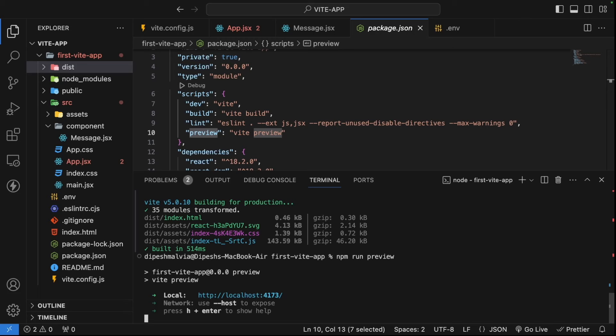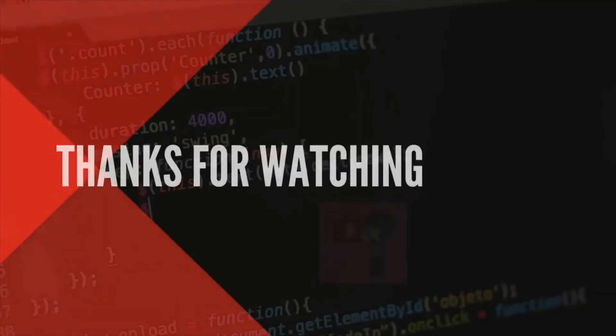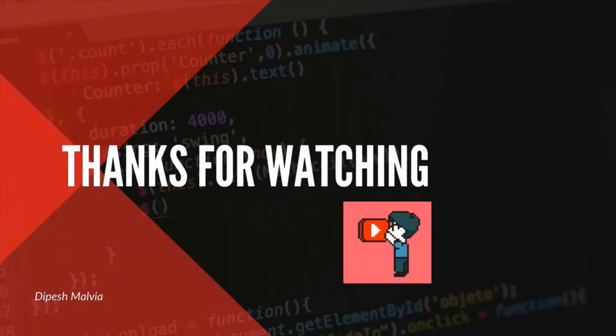That's all I have in this video. From now on, we're going to use Vite as the front-end tool for our React projects. I hope you liked the video — a thumbs up is appreciated. You can also follow me on Twitter for the latest updates, and don't forget to subscribe to the channel and press the bell icon so you don't miss videos like this one. Thank you, thanks for watching.